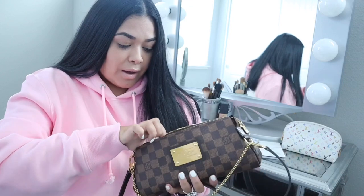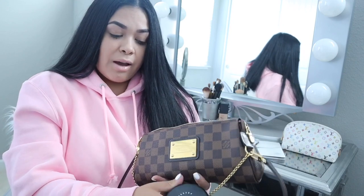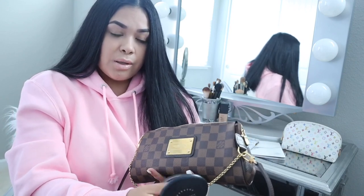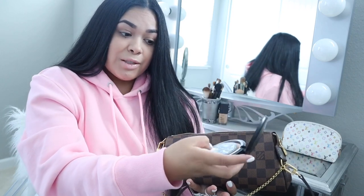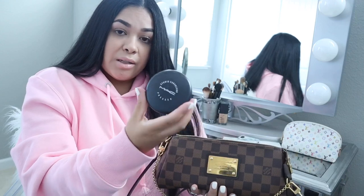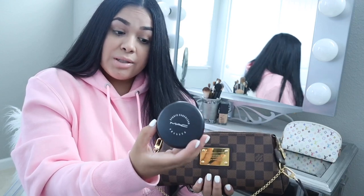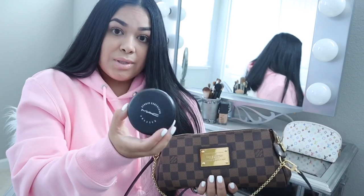I also have my MAC Fix Plus Studio Powder just because it does have the mirror, and we girls have to have a mirror. It's pretty dirty and I do actually need to clean it, but I have it in there just in case I need it or if I just need to use the mirror.